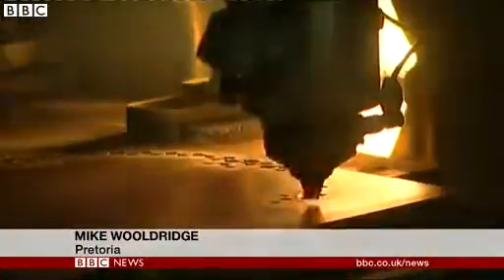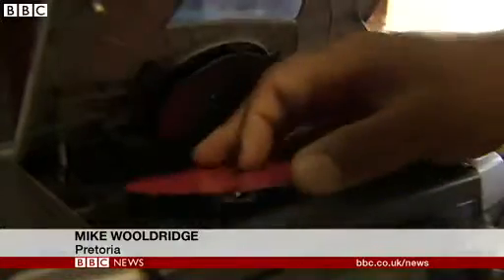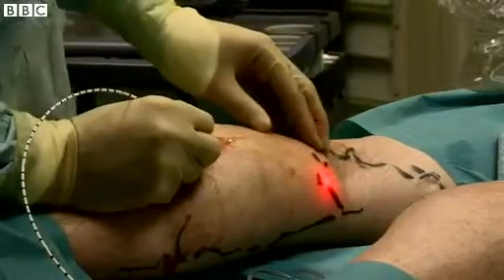Since the high-intensity beam of lights, known as a laser, was invented half a century ago, the uses it's been put to have multiplied dramatically — from delicate surgery to scanning your shopping, from manufacturing to military applications.